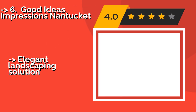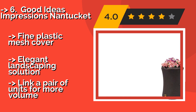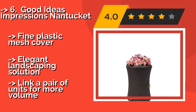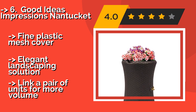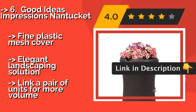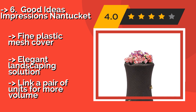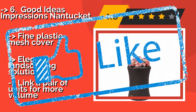The sixth product is the Good Ideas Impressions Nantucket. An hourglass-shaped planter with a wicker motif conceals the reservoir inside the Good Ideas Impressions Nantucket, around $120. It's got an integrated diversion channel to redirect overflow and keep the base from flooding, as well as dual offset spigots for easy access. Fine plastic mesh cover, elegant landscaping solution, but you can link a pair of units for more volume.